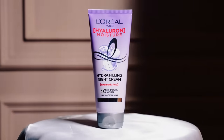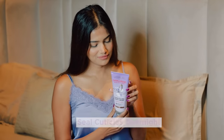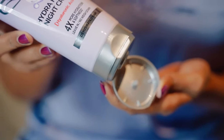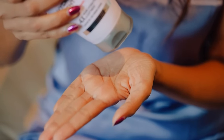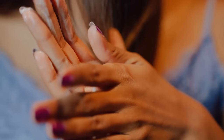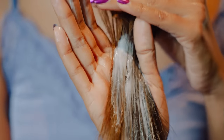This range also consists of the L'Oréal Paris Hydra Filling Night Cream — it's a leave-in overnight treatment. It comes in a very classic lavender-colored squeeze tube with a flip-top cap, and this color combination instantly grabs your attention. The nozzle dispenses a controlled amount of product. The cream is white in color and has a very smooth and silky texture. It is non-sticky in nature, and even a small quantity is enough to cover your locks. I use it before sleeping on my dry hair.